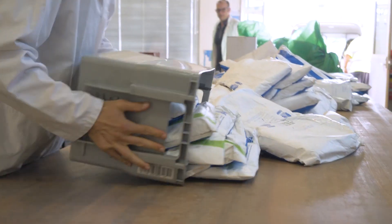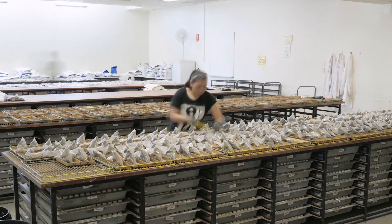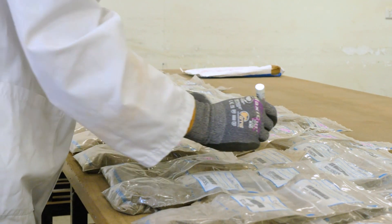Once we have received the samples at the CSPP lab, we match the samples to the analysis request submitted through Decipher Go. We then group samples into batches and assign each sample a unique CSPP lab number.